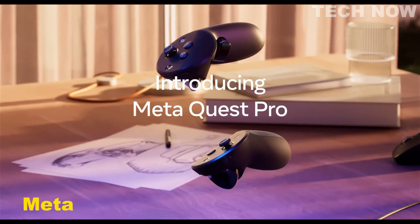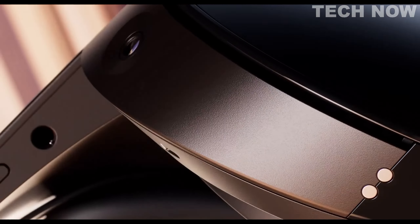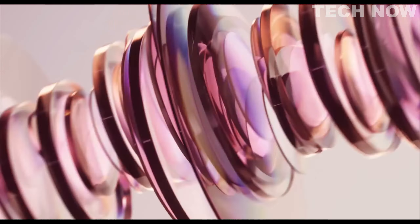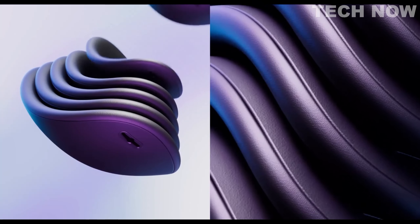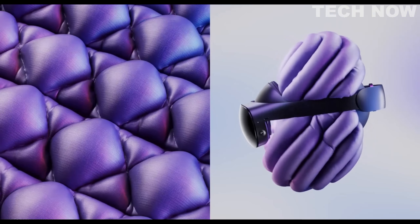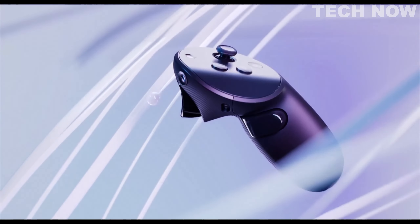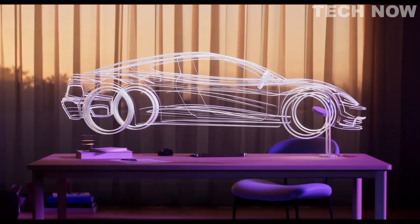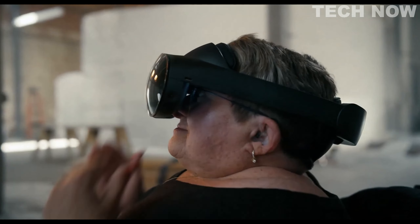The MetaQuest Pro is a cutting-edge virtual reality system that revolutionizes the way we work, create, and collaborate. With a wide array of features, it enhances the VR experience and provides users with a comfortable and immersive environment. Multitasking becomes effortless with resizable screens, enabling users to organize tasks, brainstorm ideas, and communicate with friends seamlessly. Designed with world-class counterbalanced ergonomics and a sleek design, the MetaQuest Pro ensures premium comfort during extended usage periods.